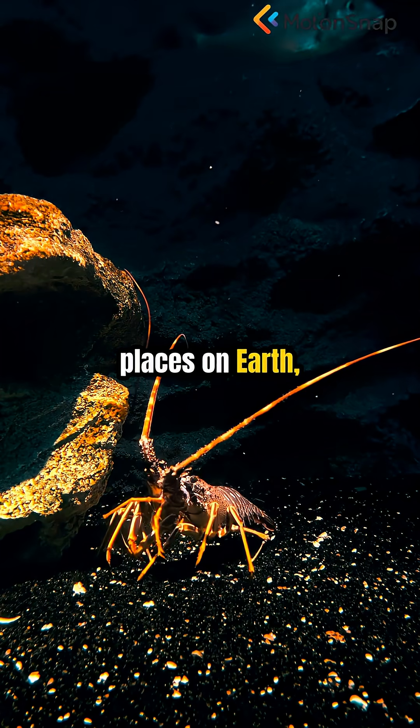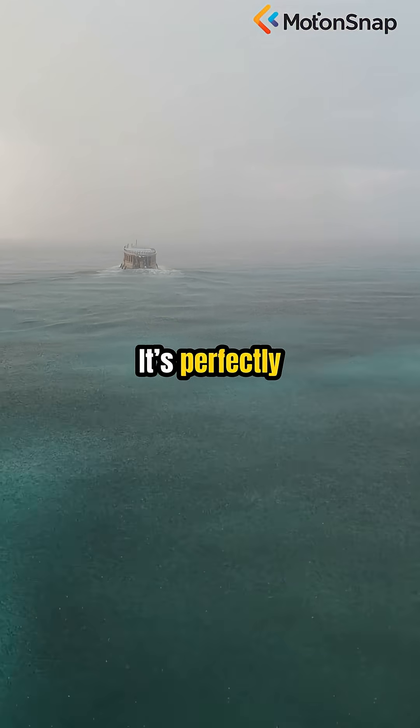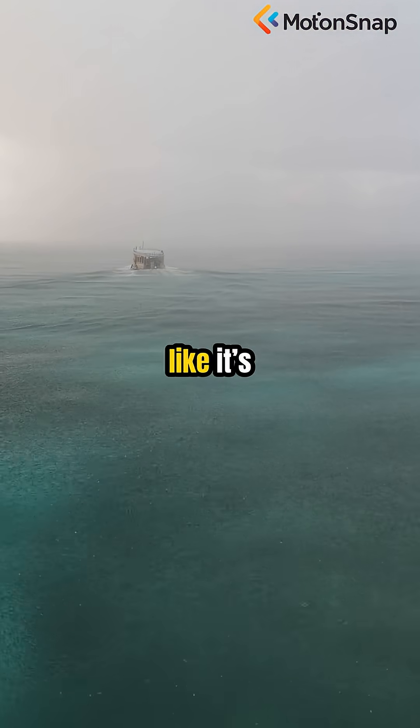It's in one of the most desolate places on Earth, two miles under the sea. It's perfectly symmetrical, and it looks like it's broadcasting.